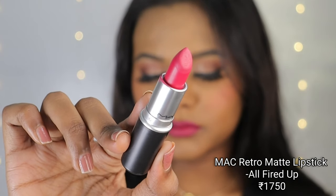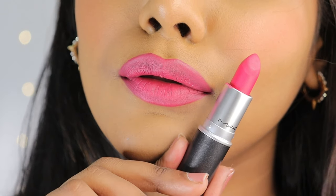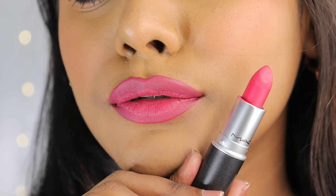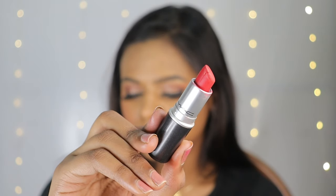Next up is a bright pink shade that screams summer — the MAC Retromatte Bullet Lipstick in All Fired Up. The retromatte bullet lipsticks are as comfortable as the liquid formula and offer rich pigmentation with long-lasting wear. On days when you want extra attention on your lips, just pair this with a subtle nude makeup look and you're good to go.